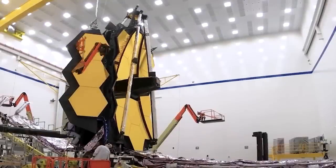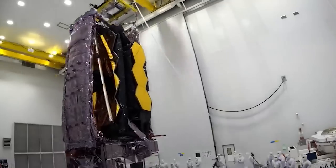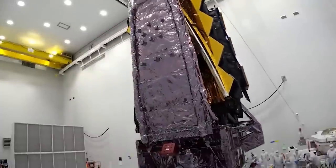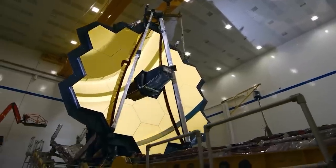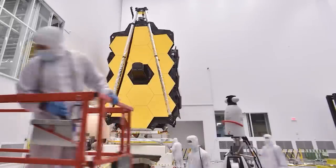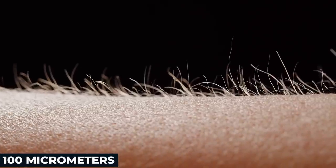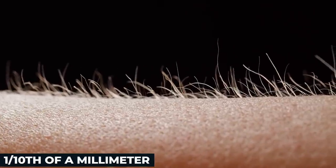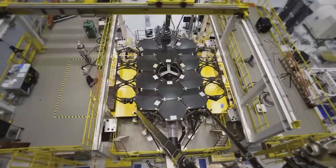The 10 billion dollar observatory is now fully focused, with each of the 18 mirror segments aligned to within the accuracy of a fraction of the width of a human hair — the work of the focusing team isn't even remotely complete. The width of a human hair is around 100 micrometers, that's one-tenth of a millimeter. Let's just say it's really, really well aligned.